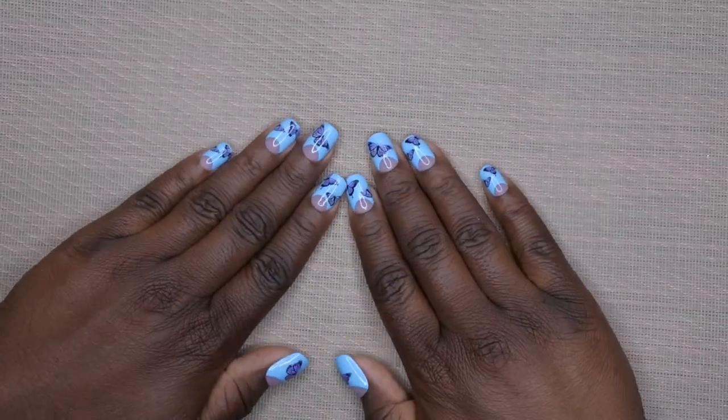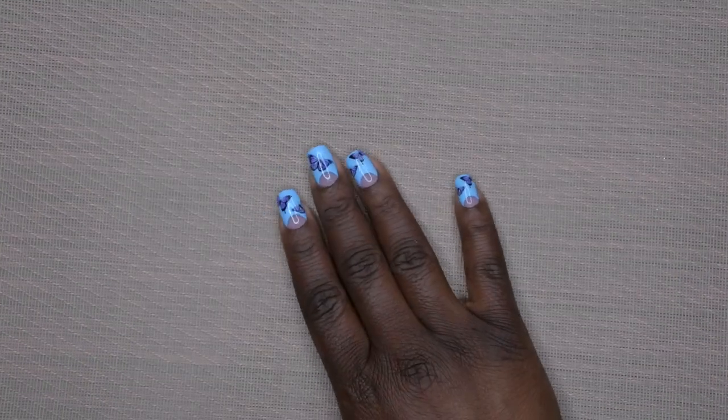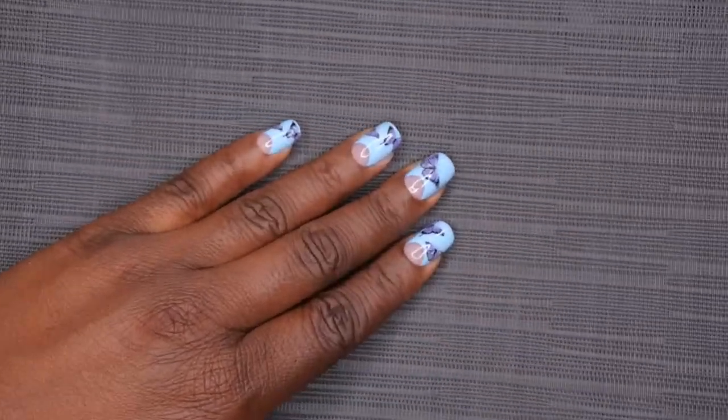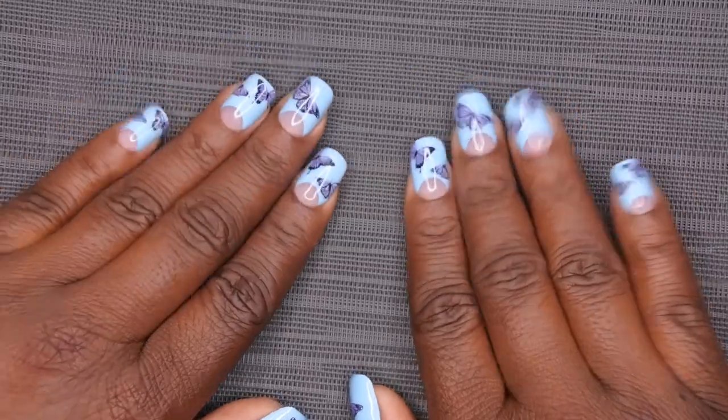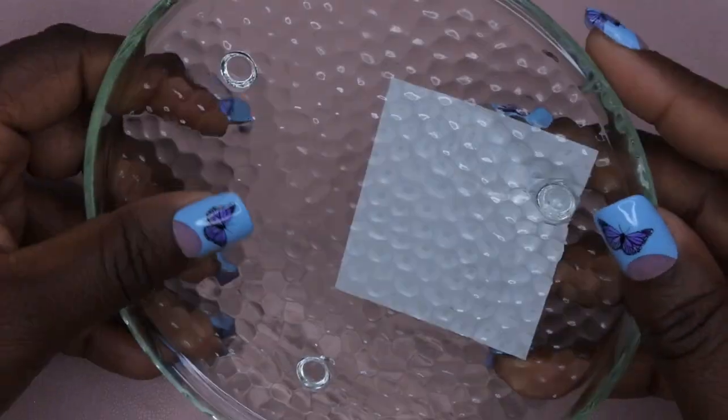I also found these little mats — I got them thinking they'd work as a background for filming. I picked them up in a beautiful brown color and a grayish-black color. I think they actually could work as backgrounds, though they're really just placemats.